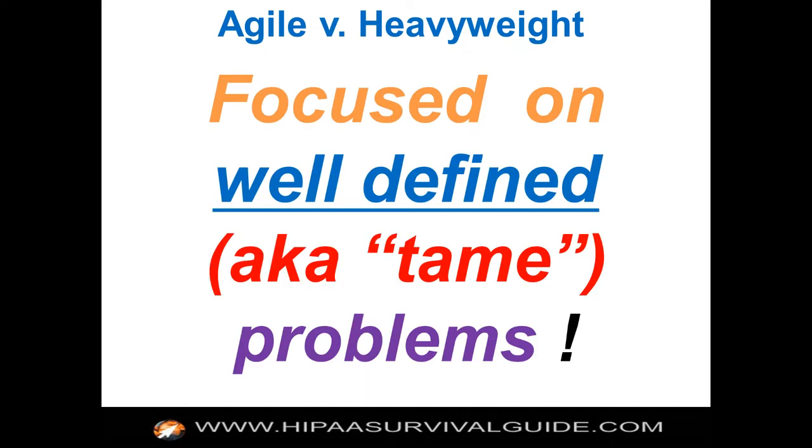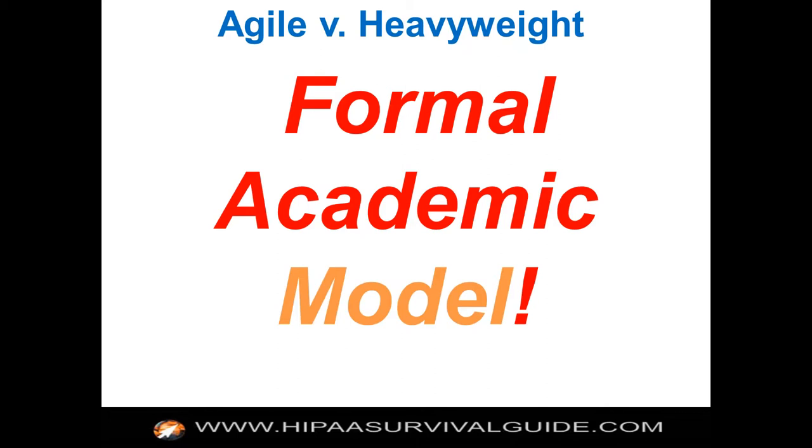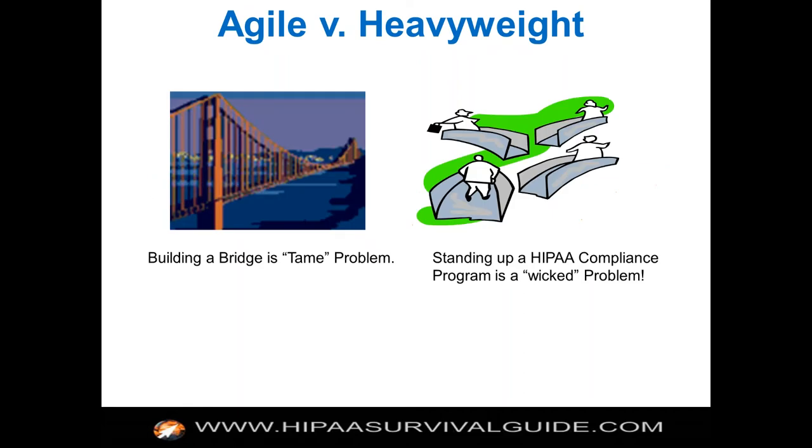Heavyweight compliance was based on the concept that we already knew exactly what the requirements were and could go out, do it one time, and that was it. That's the old-school formal, static, academic model — step one, step two, step three. The difference is, it's like building a bridge: we understand the physics and mathematics of bridge-building. That's a tame problem. Whereas a HIPAA compliance initiative is an organizational problem with social complexity — it's going to be different for every organization.